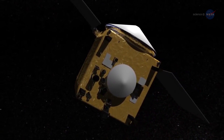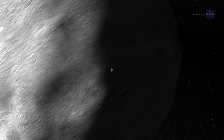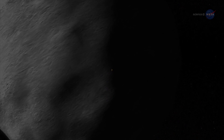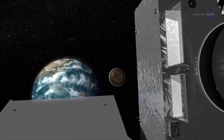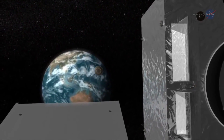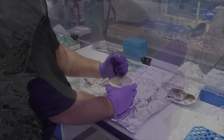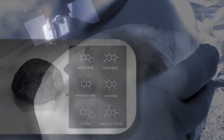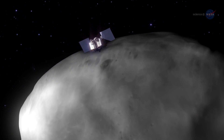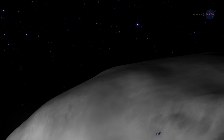If all goes as planned, OSIRIS-REx will fire its main engines in March 2021 and begin its journey back to Earth. The samples will arrive in September 2023, when a capsule containing bits of Bennu will land at the Utah Test and Training Range. From there, the capsule and its precious contents will travel to NASA's Johnson Space Center in Houston, Texas, where hands-on analysis of this ancient asteroid will begin by mission scientists, and then by scientists from all over the world.